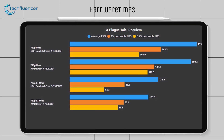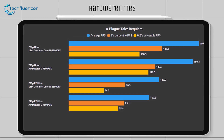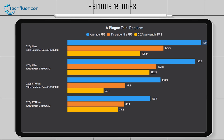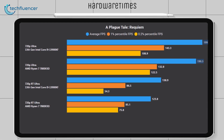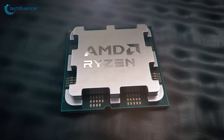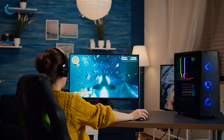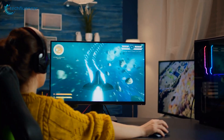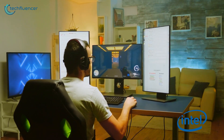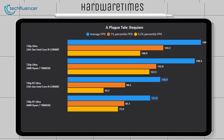When running A Plague Tale: Requiem at 720p ultra settings without ray tracing enabled, the i9-13900K achieves an average of 199 FPS, while the Ryzen 7 7800X3D falls slightly behind at 190 FPS. It appears that in this particular game, the X3D chip did not receive the significant boost it was expected to have compared to the i9-13900K. This aligns with our earlier observation that not all titles experience the same benefits. The results are similar when ray tracing is turned on, with Intel maintaining the lead at an average of 138 FPS, while the 7800X3D achieves around 123 FPS.